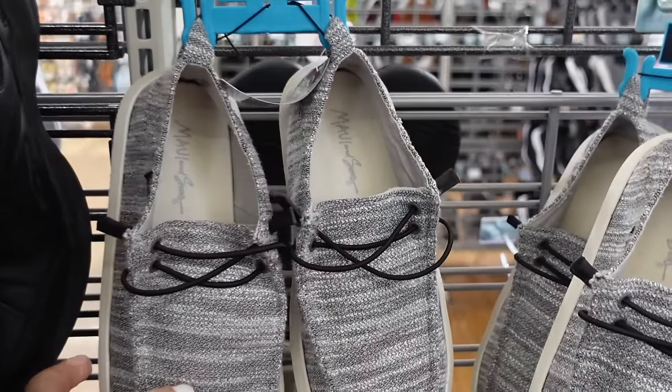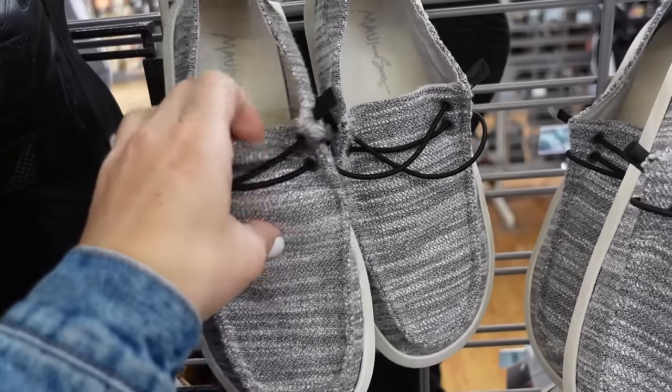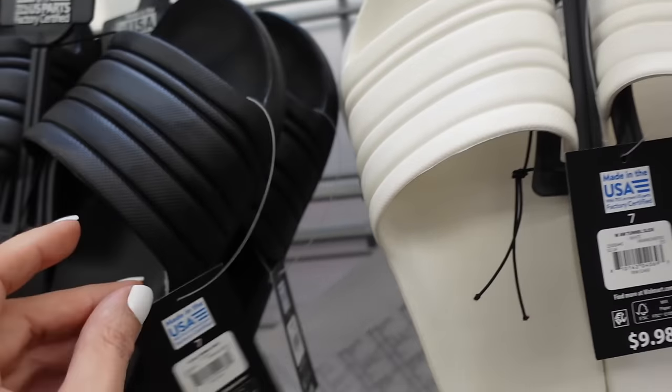Also in men's, brought back the Maui and Sons slip-ons — rubber bottom, toggle with elastic, in gray and khaki color, they're $20.